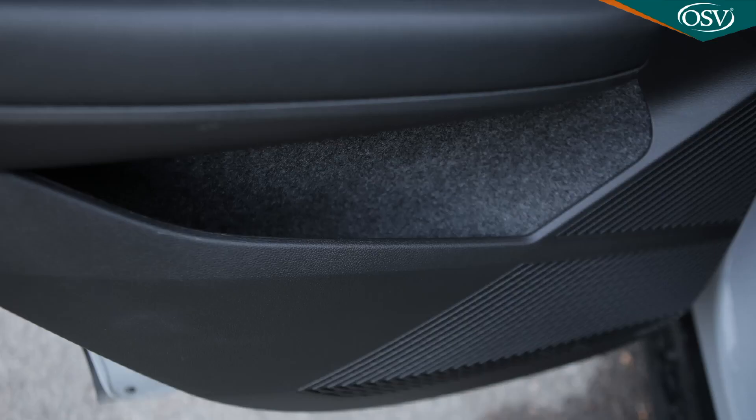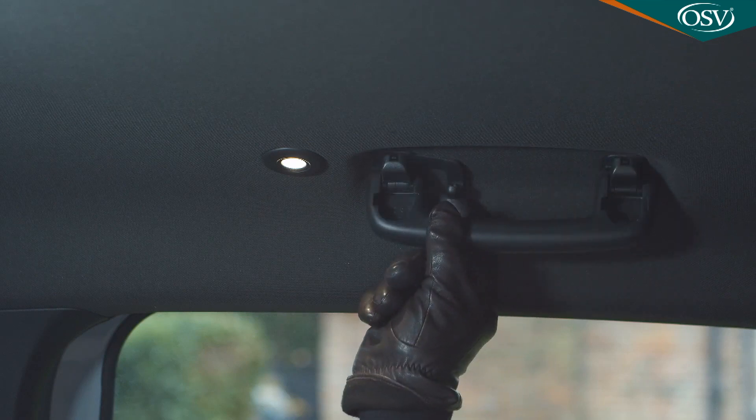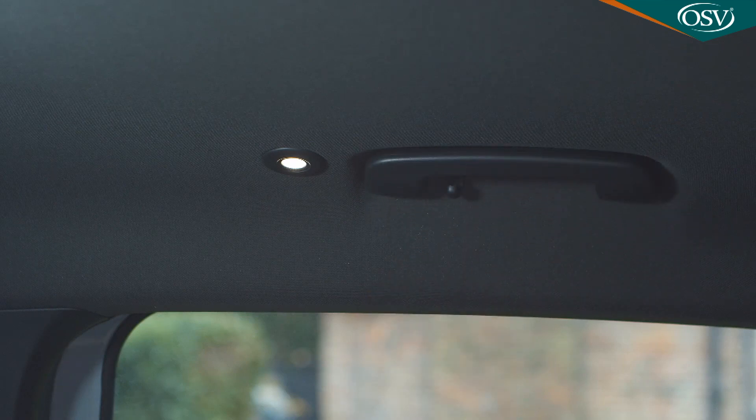But they are supplied with twin USB-C ports, seat-back pockets, reasonably sized flock-lined door bins, coat hooks in the grab handles, and dinky little circular overhead reading lights.